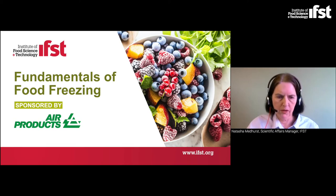Hello everybody and welcome to this IFST webinar, Fundamentals of Food Freezing, sponsored by Air Products, who for over 60 years have been providing gas and equipment to extend shelf life by gas flushing, enhanced temperature control through cryogenic freezing and chilling, and improving food quality and safety, as well as helping to drive sustainability targets. They have a global footprint and dedicated food experts to support.